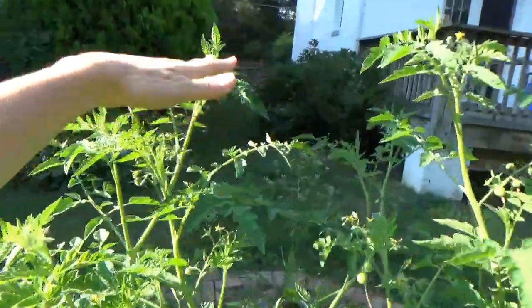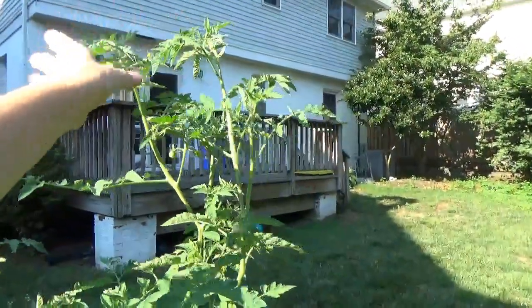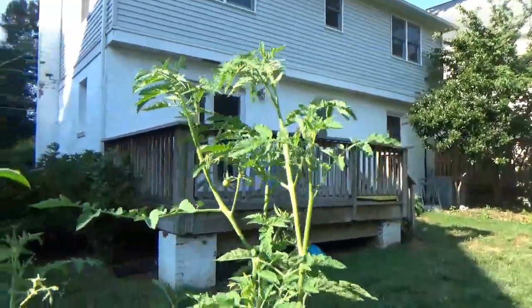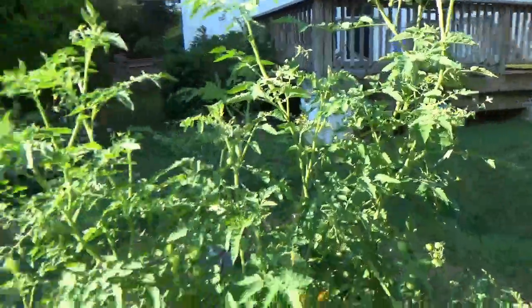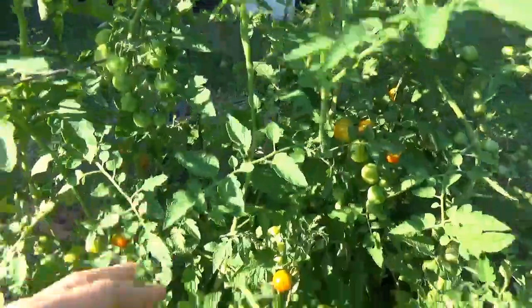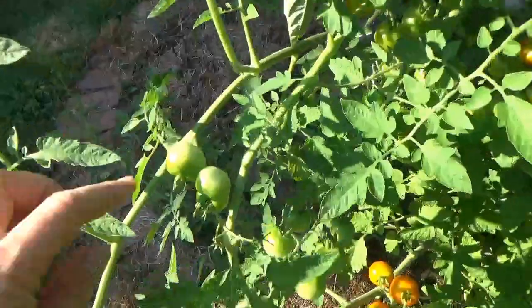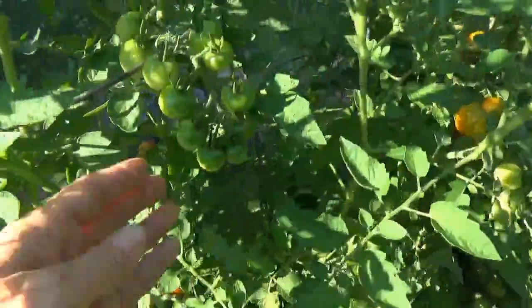Look, the plant is taller than me. I'm five-four and this plant is taller than I am. It's covered in tomatoes — some are red. Every day I pull off about five or six tomatoes, but they're all over. The little tomatoes are everywhere you look, and it's starting to spread out.